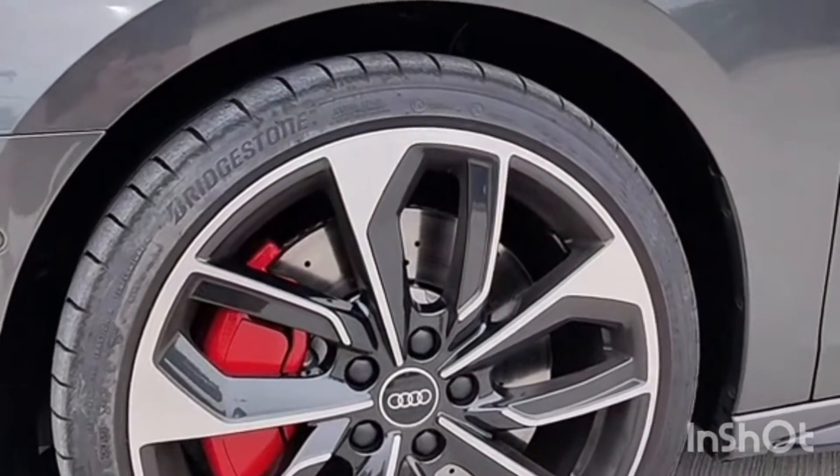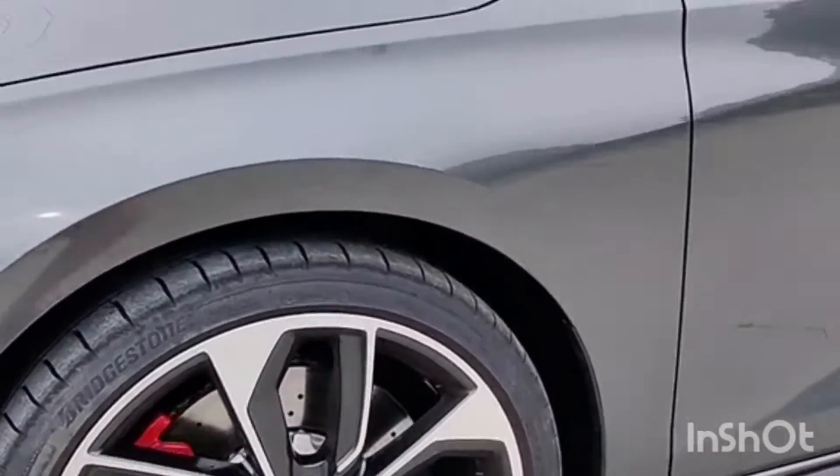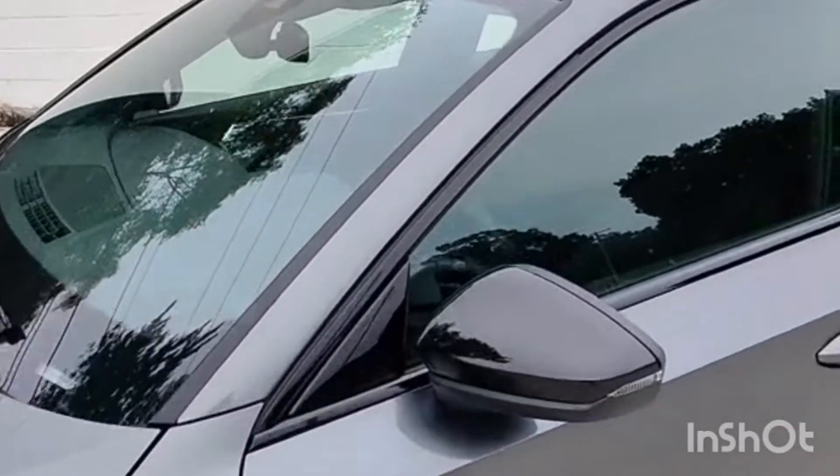There are fairly large wheels and tires — you can see Bridgestone Potenza summer tires on this one. This one is in Daytona Gray Pearl. Not the color that I would go with, but it's certainly a pretty nice looking gray.